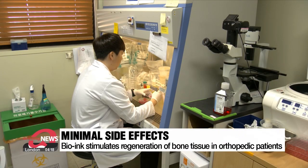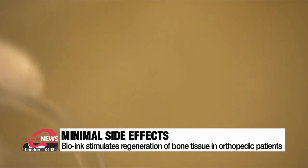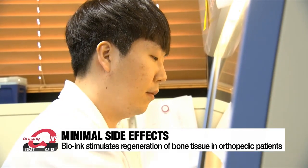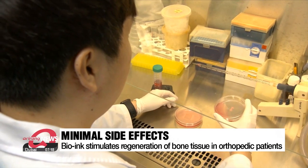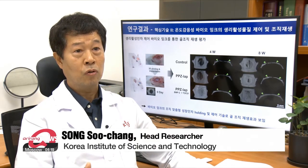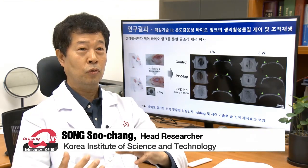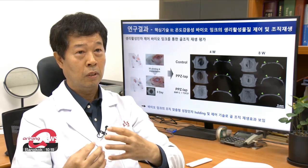Existing bio-ink required an additional injection of stem cells, which increased the risk of side effects on the immune system. But this newly developed bio-ink stimulates the regeneration of tissues and not cells, so it can be used to treat any orthopedic patient. The bio-ink has the ability to attract stem cells within the body to regenerate desired tissue growth without an injection of external stem cells.